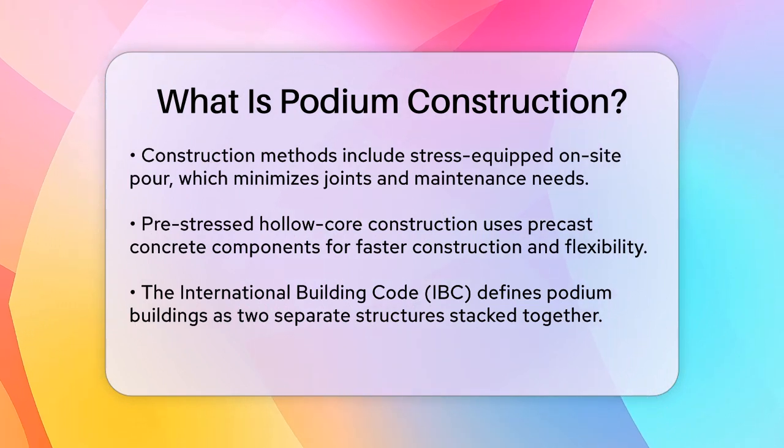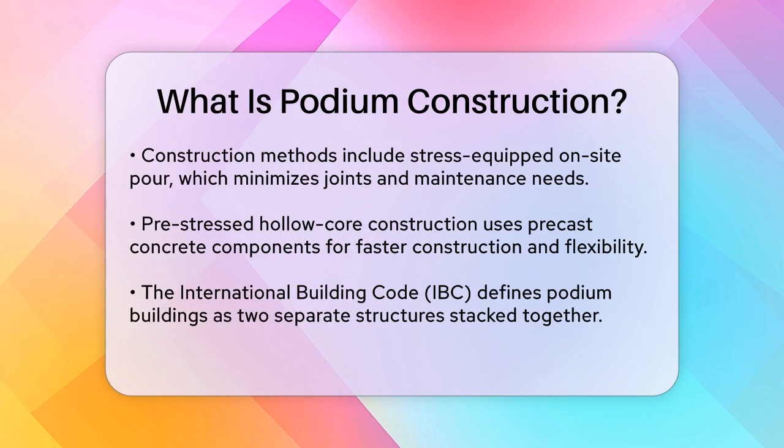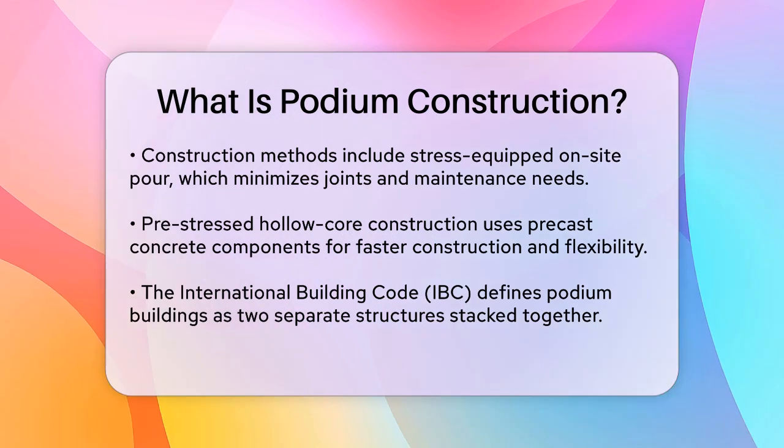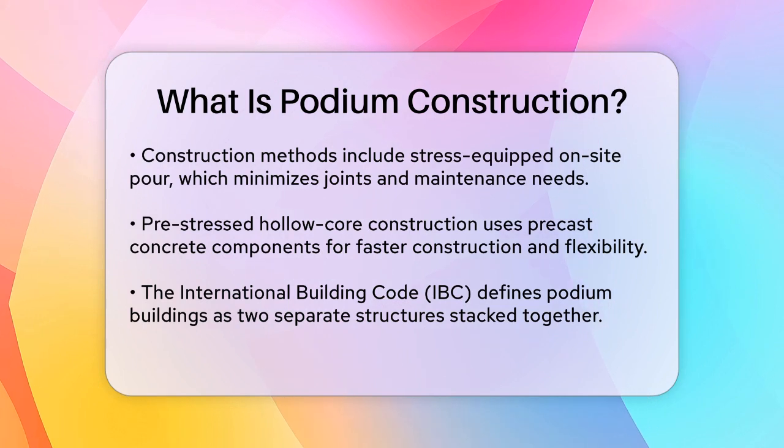Another method is pre-stressed hollow core construction, which involves using precast concrete components produced off-site. This approach is favored for its swift construction pace and the provision of a secure working platform. It also offers flexibility for projects with limited sites and is weather resilient since the components are produced indoors.